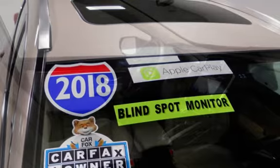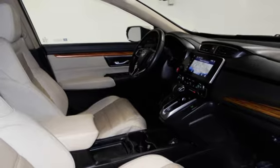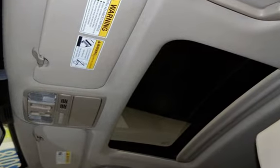This Honda is a great value with less than 18,000 miles on the odometer. Estimated fuel economy for this vehicle is 27 miles per gallon in the city and 33 miles per gallon on the highway. This vehicle is in excellent overall condition.